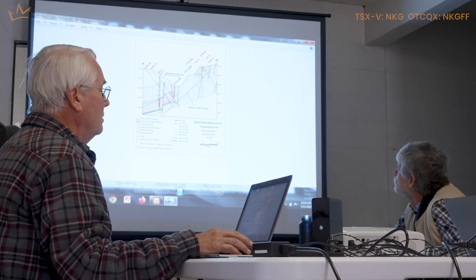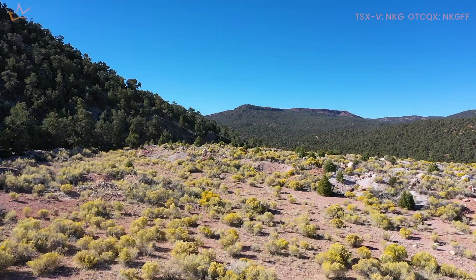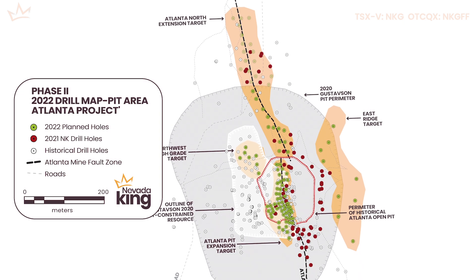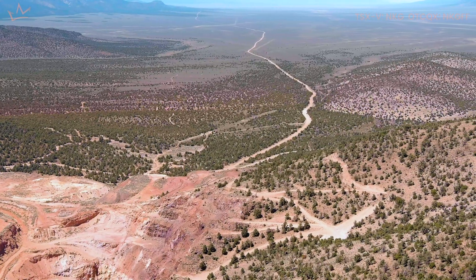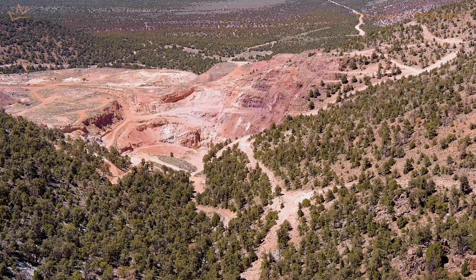135 feet average at seven grams per ton. So at that point our focus changed. Now that we look at our own high-grade results, we could see there was some good potential here to extend that high grade into areas where deeper drill holes put down 20 or 30 years ago had hit some high-grade zones, to try to make a resource out of it.